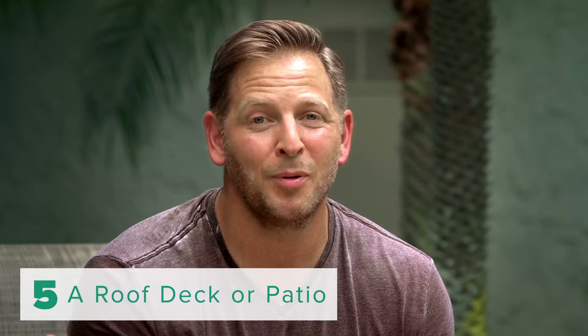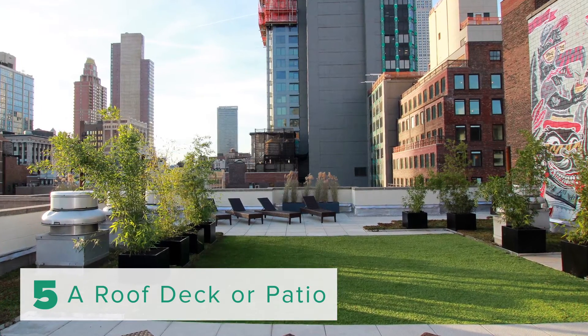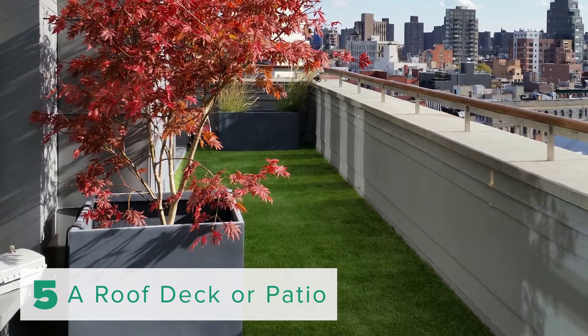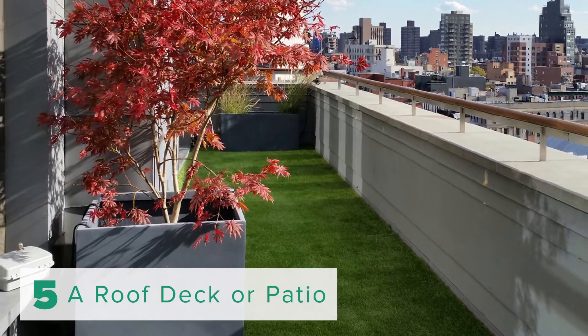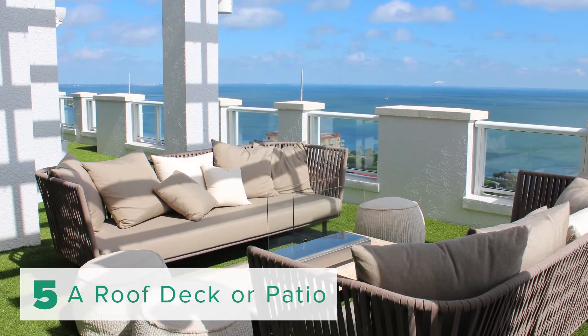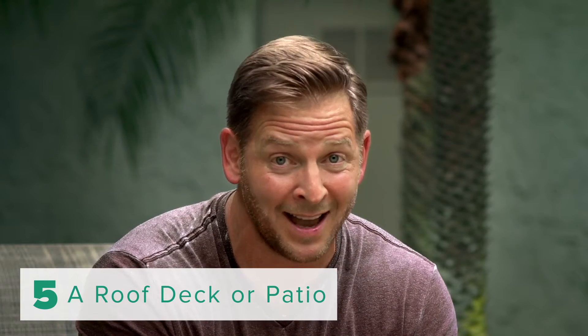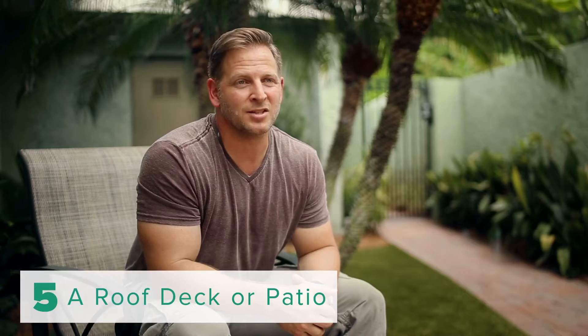Finally, number five: a roof deck or patio. If you've got a roof space and you've always wanted to create an entertaining space up there but you can't grow grass, ForeverLawn's Select Synthetic Grass is a great way to go. It's going to give you the durability, the versatility, all those things you need to entertain, and at the end it's going to look beautiful. I'm Jason Cameron and those are my five tips to reclaim your yard.